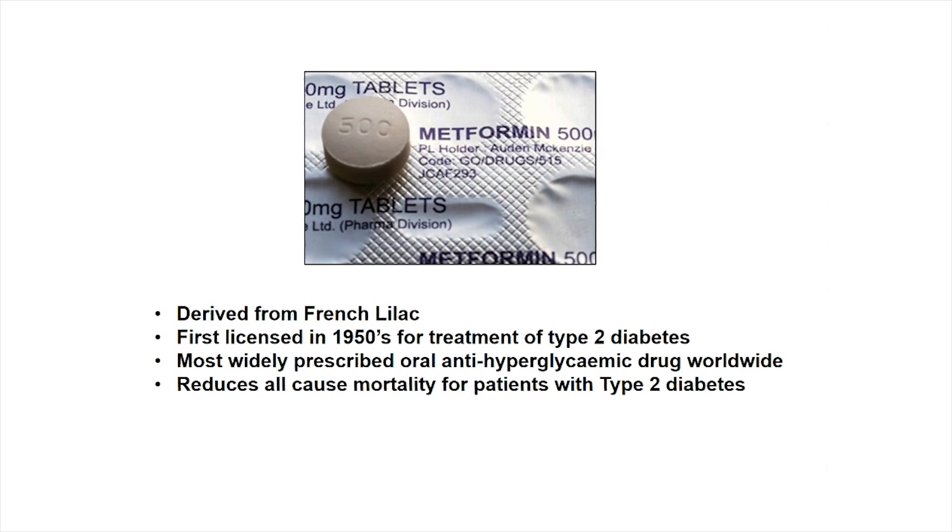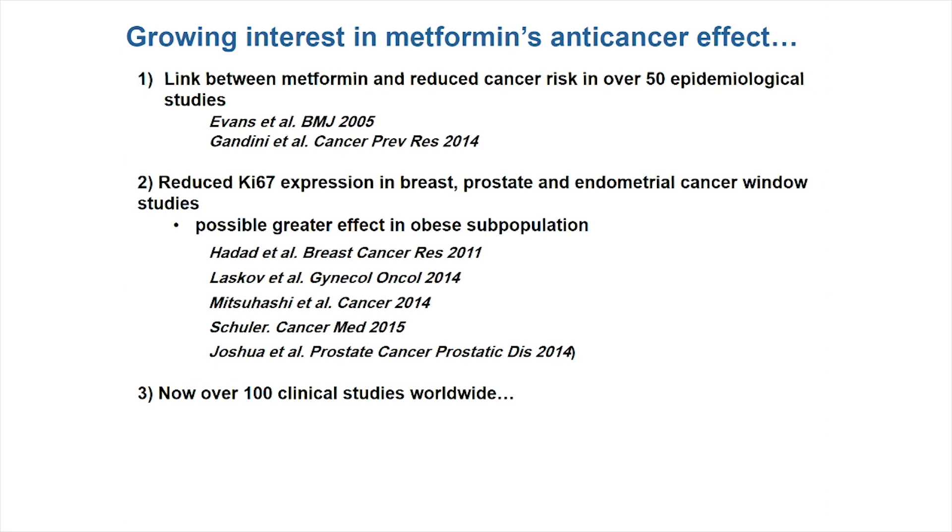There's growing interest in metformin's anti-cancer effect. This was sparked by a series of epidemiological studies, the first of which was published in the BMJ in 2005, that showed that diabetics on metformin had a reduced cancer incidence compared to diabetics on other treatments. There have now been over 50 studies worldwide and a number of meta-analyses. Depending on which one you look at, the risk reduction is in the order of 30%, though later meta-analyses suggest it may be a bit less. But it seems to be quite a strong link.